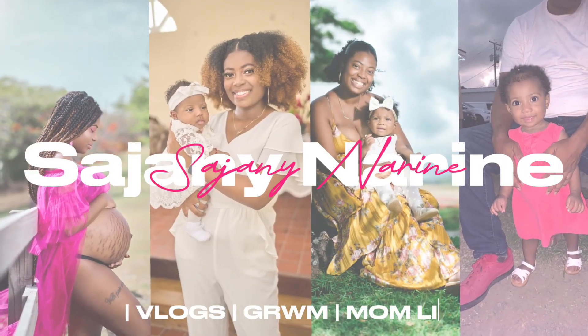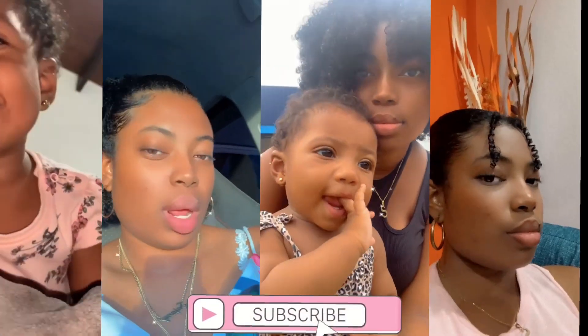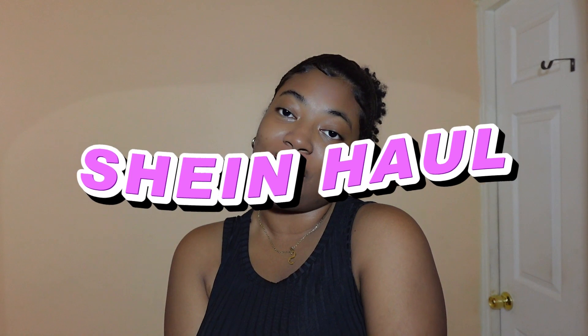Hey guys, welcome back to my channel! It's your girl Sujani here, and I'm back again with another video. Today I'm doing a Shein haul. I did this once before and y'all absolutely loved it — it's probably one of my most viewed videos on this channel. So I'm giving y'all another one. Without further ado, let's get on with the video.